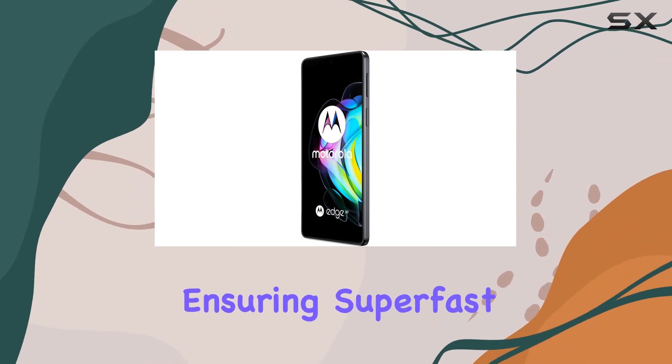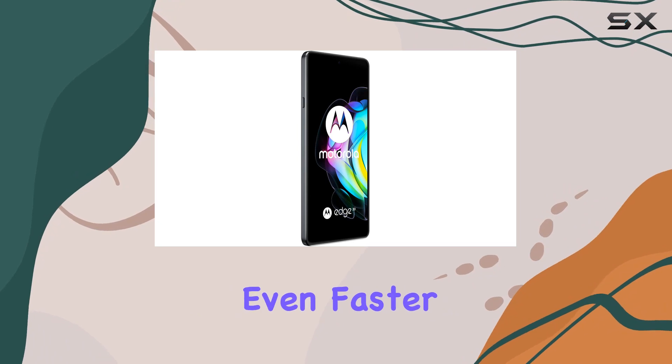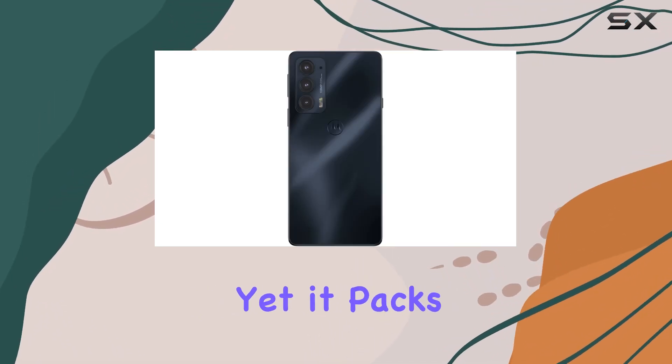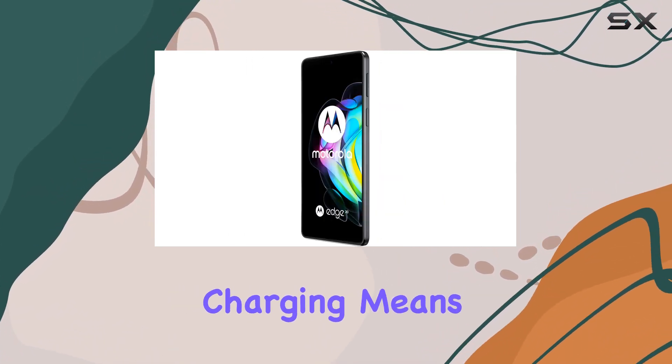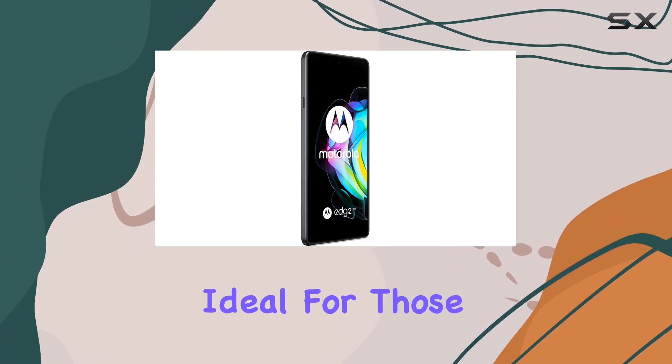It's 5G enabled, ensuring super fast downloads and streaming. The phone also supports Wi-Fi 6E for even faster speeds. A standout feature is the phone's slim design, yet it packs a punch with a 4000mAh battery. Turbo Power 30W charging means you can get up to eight hours of power in just 10 minutes, ideal for those on-the-go moments.